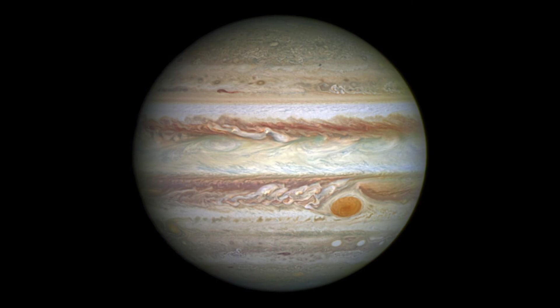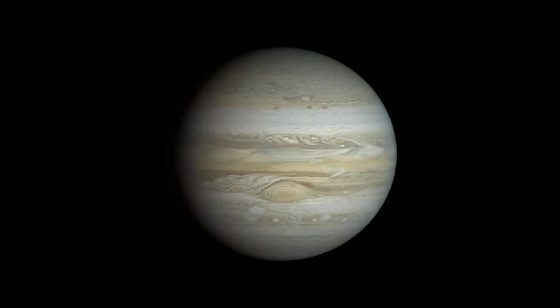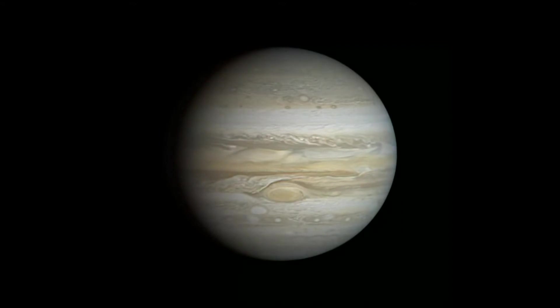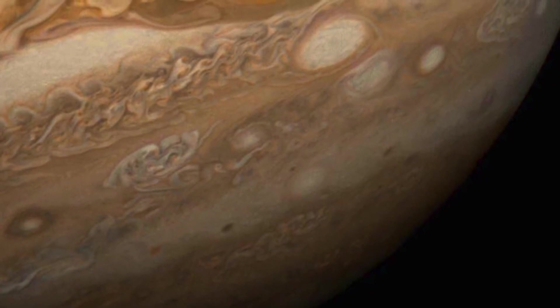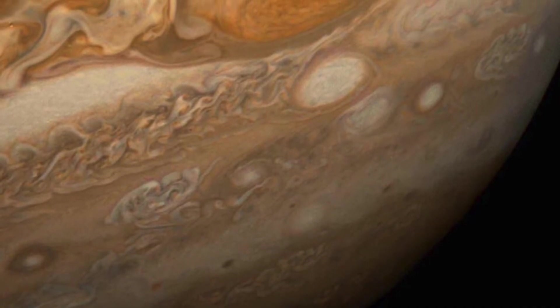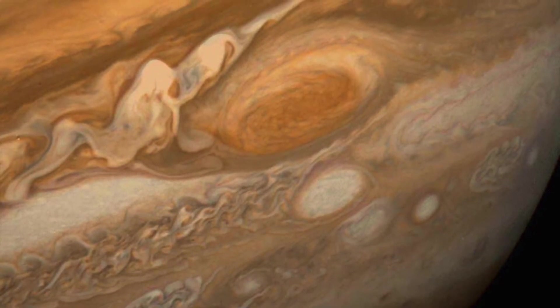So which planet spins the fastest? Jupiter is the fastest spinning planet in the solar system, rotating once in just under 10 hours. That is very fast, especially given how large Jupiter is, which means Jupiter has the shortest days of all the planets in the solar system. Since Jupiter is a gas giant, it doesn't actually rotate as a solid sphere. Jupiter's equator rotates a bit faster than its polar regions, and its day varies from 9 hours 56 minutes around the poles to 9 hours 50 minutes close to the equator.